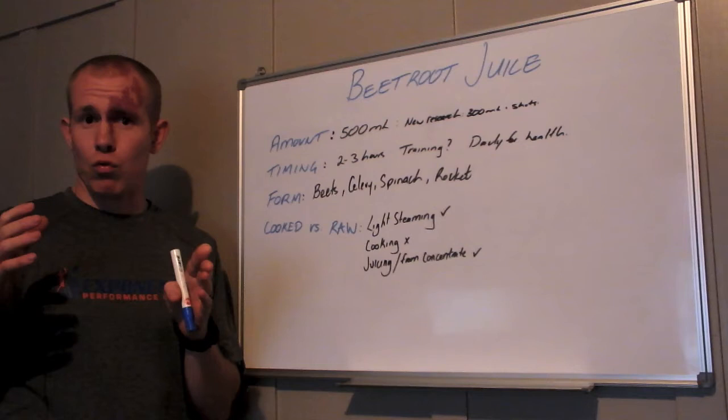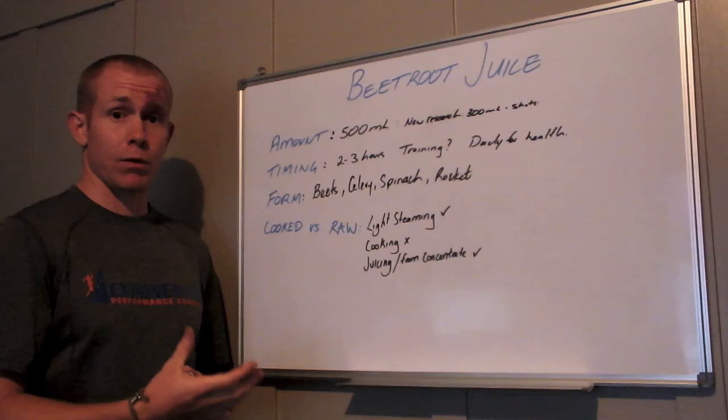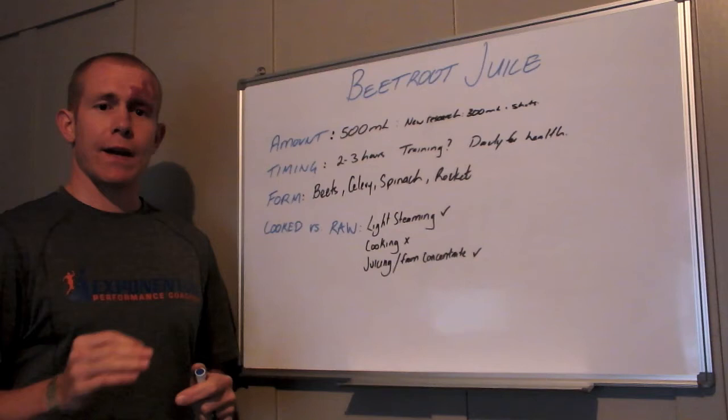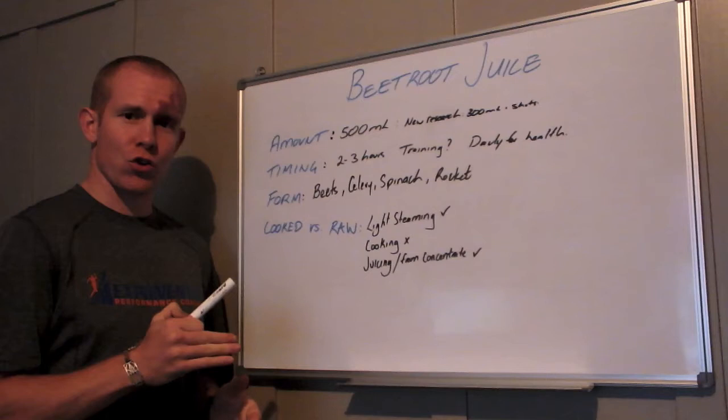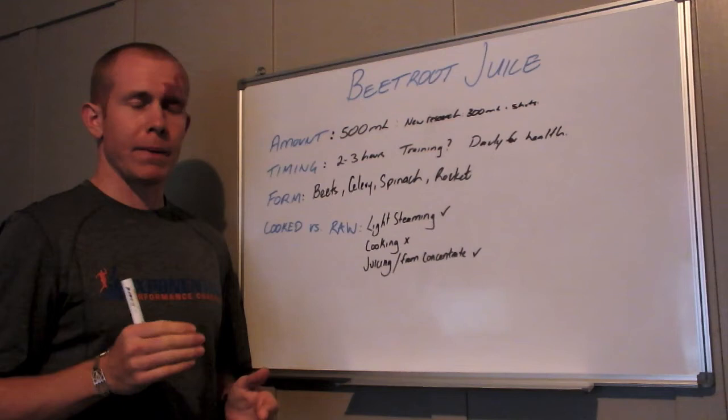I would tend to use beetroot juice during some key training sessions. If you've got a really key interval set or a long brick session on the weekend, doing the two to three hours before that key session means you'll experience the benefits and potentially be able to push that session a bit harder. Using it in training also means that come race day you'll know you're not going to have any GI issues, so definitely test it in training.